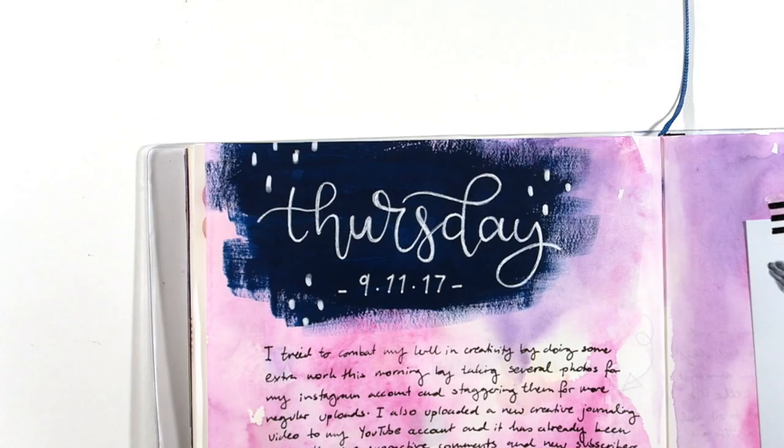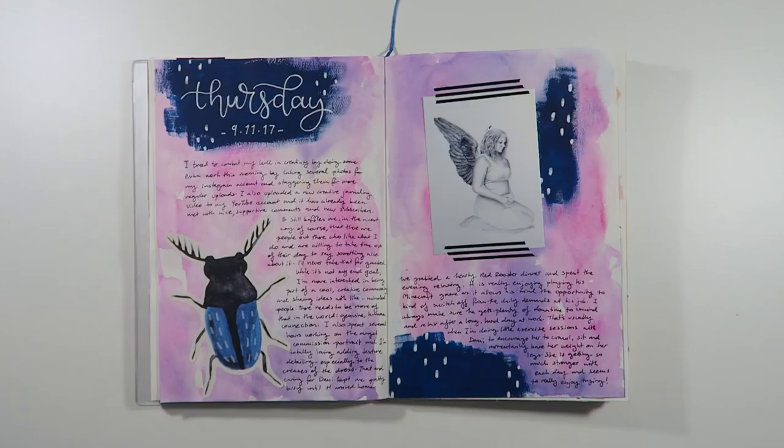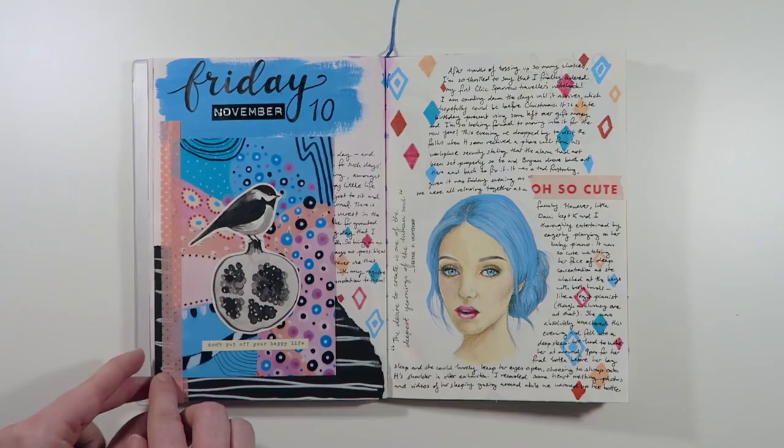Moving on to the ninth, I spent most of the day drawing the finishing touches on a commission artwork. I used some watercolors and then went back over some areas with a dark blue matte acrylic paint. As you can see there's barely any warping or buckling on the pages.